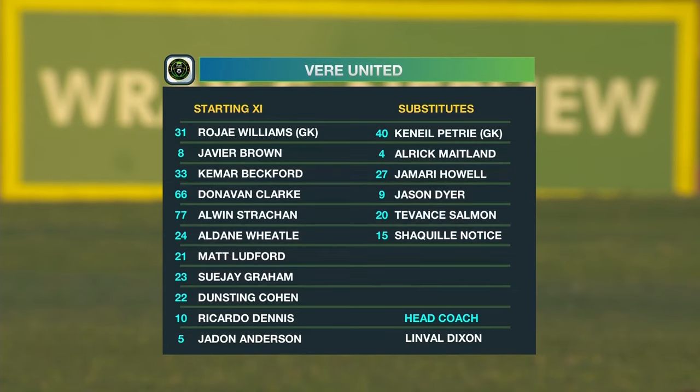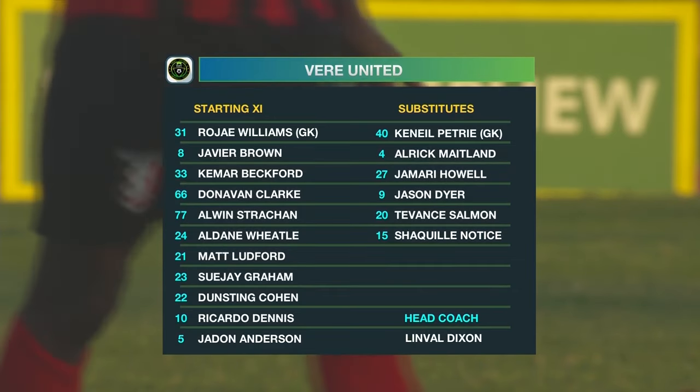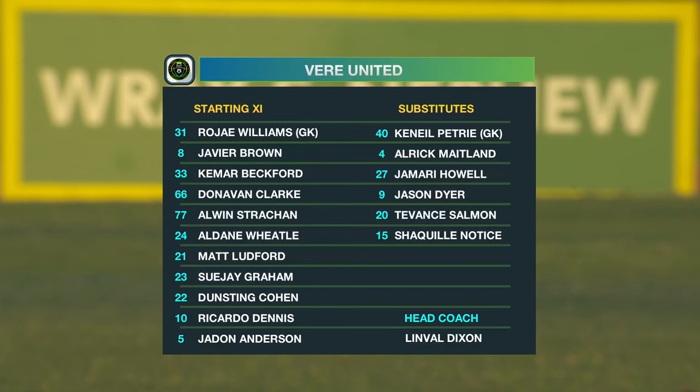And up front, the 16-year-old Dustin Cohen on the left. Ricardo Dennis on the right. Kamar Beckford — Kamar Bushy Beckford — formerly of Wathouse, down the middle. Kamar Beckford really reintegrated himself into the Jamaica Premier League with quite a bang.